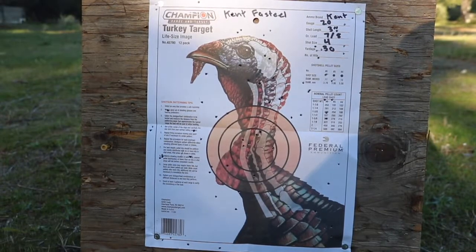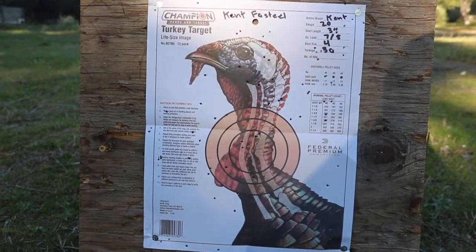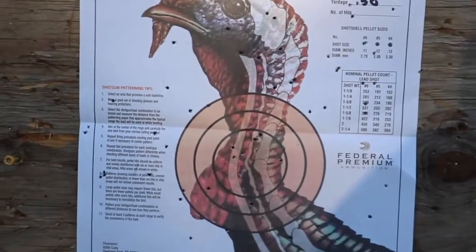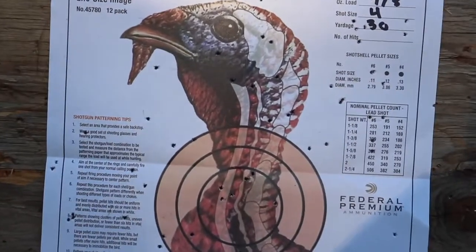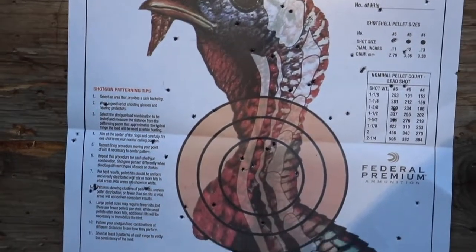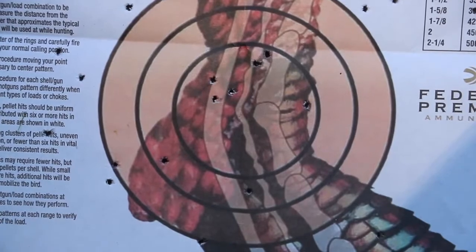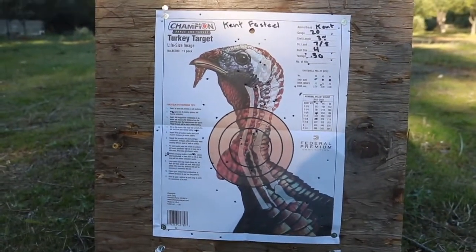Here's the Kent Fast Steel at 30 yards — we counted roughly the BBs in the head and neck area and it was 17. As you can see, there's BBs all over the paper. They're not grouped the tightest, but we are shooting with a modified choke at 30 yards so that's expected. There's a pretty tight group down there, but now we're going to see what happens with the turkey load.